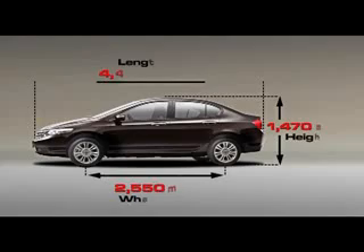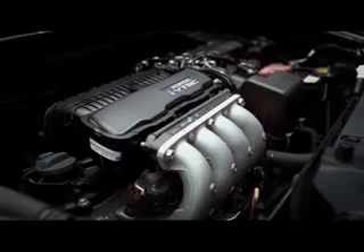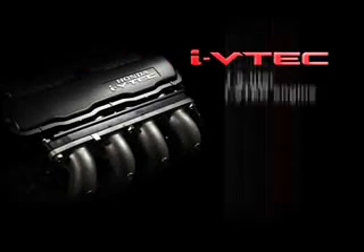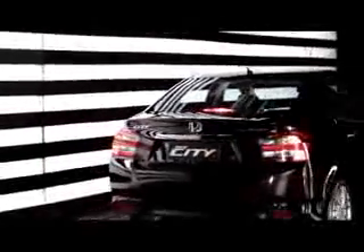New Honda City memiliki dimensi ukuran yang lebih panjang. Performa mesin iVTEC 120 PS yang bertenaga sekaligus hemat bahan bakar dan ramah lingkungan memberikan pengalaman berkendara terbaik di kelasnya. Didukung dengan Drive-by-Wire, sistem elektronik yang mengatur buka-tutup katup pedal akselerasi, untuk presisi akselerasi yang maksimal dan hemat bahan bakar.